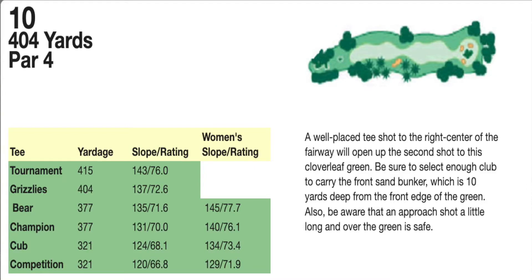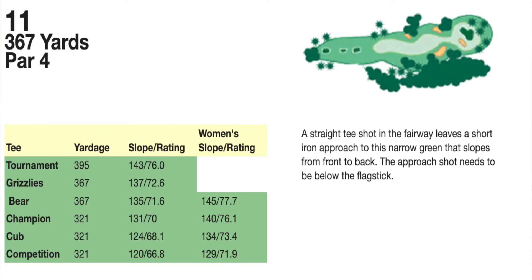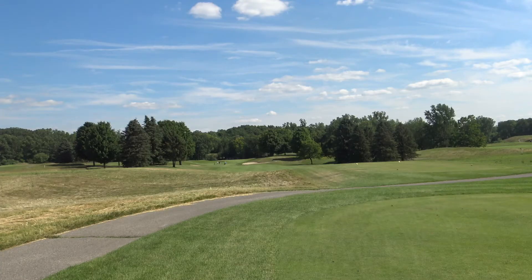We're playing the back 9 now. Here we've got a par 4, hole number 11. Narrow fairway and a couple bunkers. Kind of a dog leg left — or right, I'm sorry.